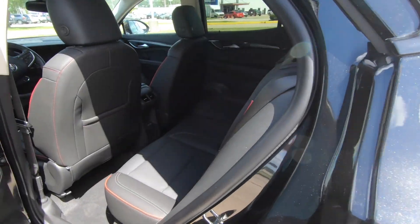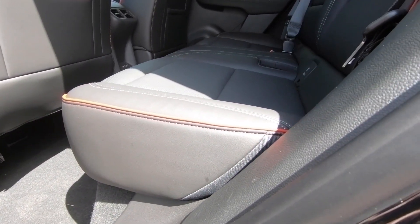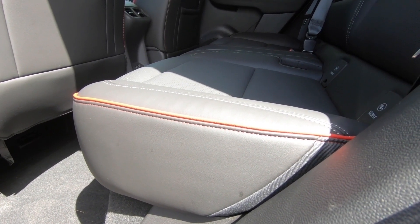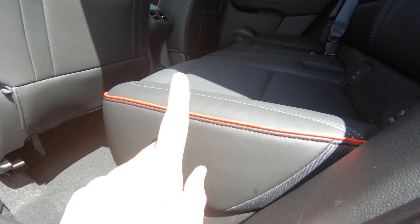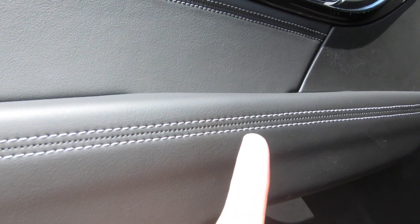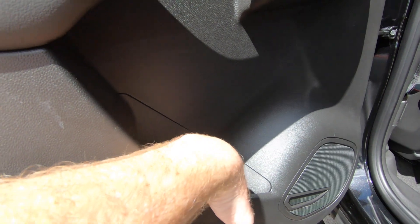Hopping into the interior, something that definitely gives this Envision a very sporty look compared to any XC60 I've seen so far is going to be the red piping around the seats. That looks great. I wish Buick had put that red in with the contrast stitching — although the white doesn't look bad, it just seems like it would be so much more sporty looking if it were red.